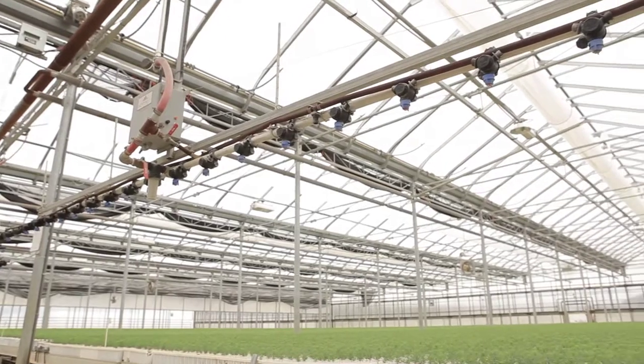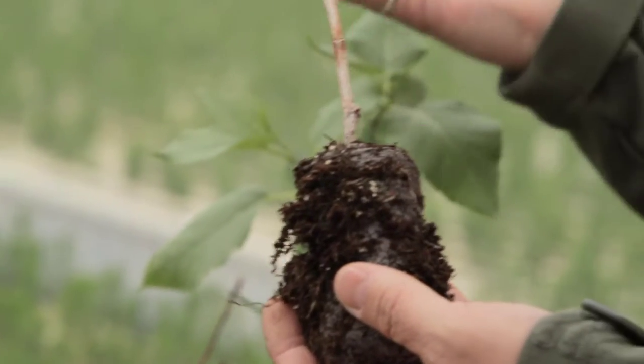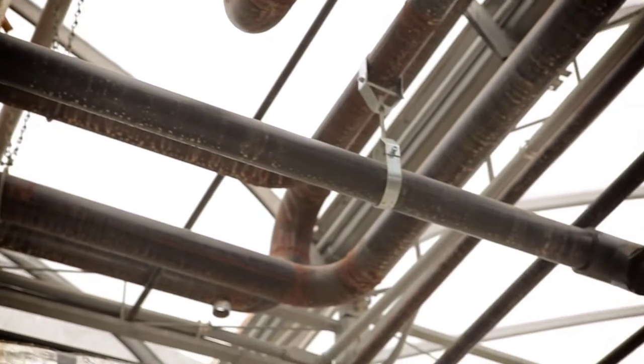We've had numerous potential buyers come through here looking at our system for their application. I love being in the outdoors, I love working with people, and now with this new biosector, I've been networking with numerous people in the last couple of years since we've been putting this in.